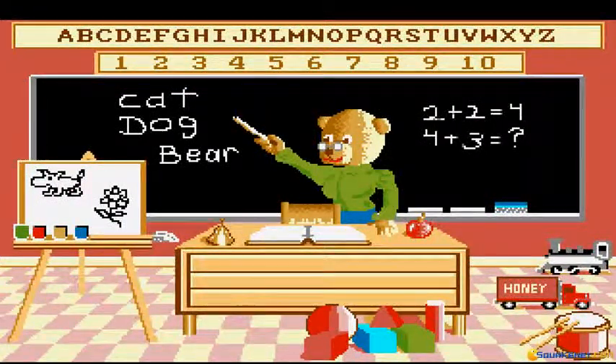The teacher has an apple to eat for lunch. Apples are good for you.